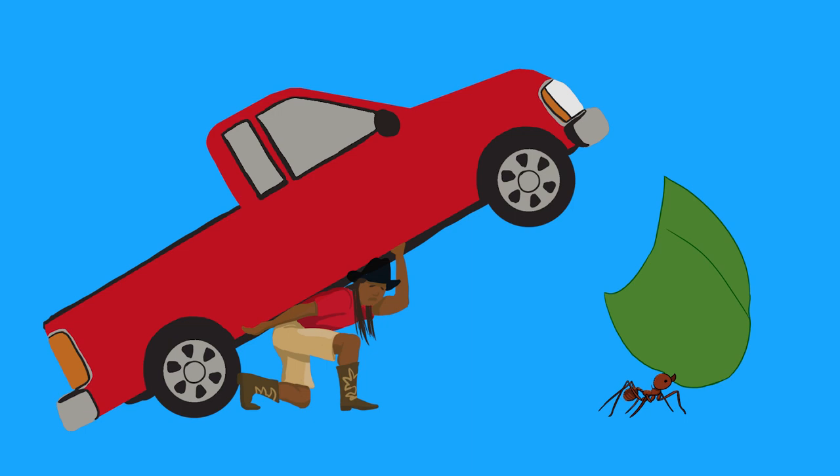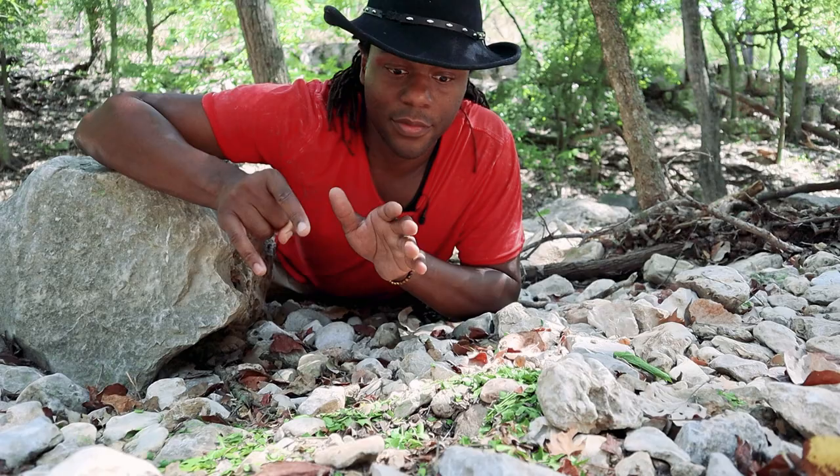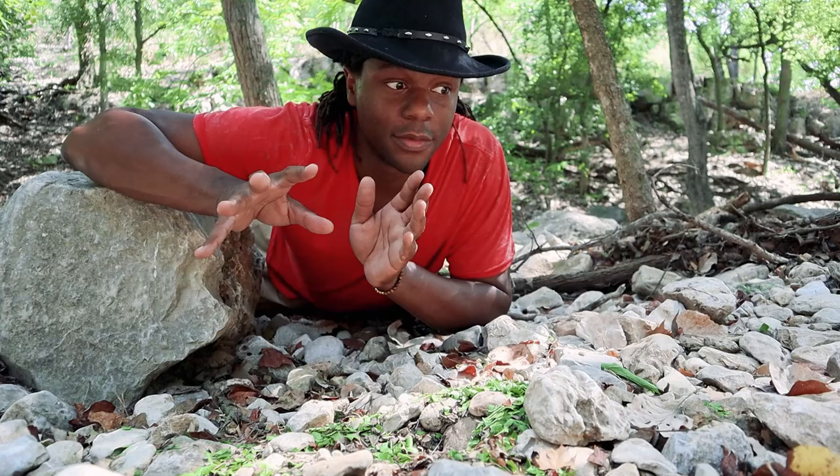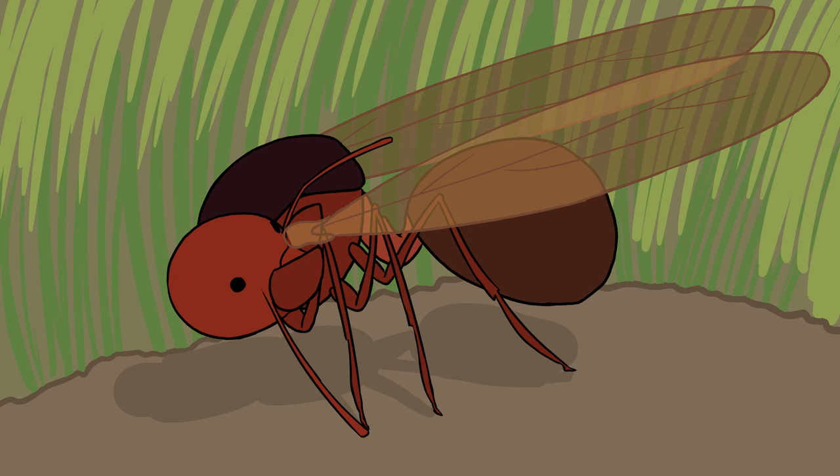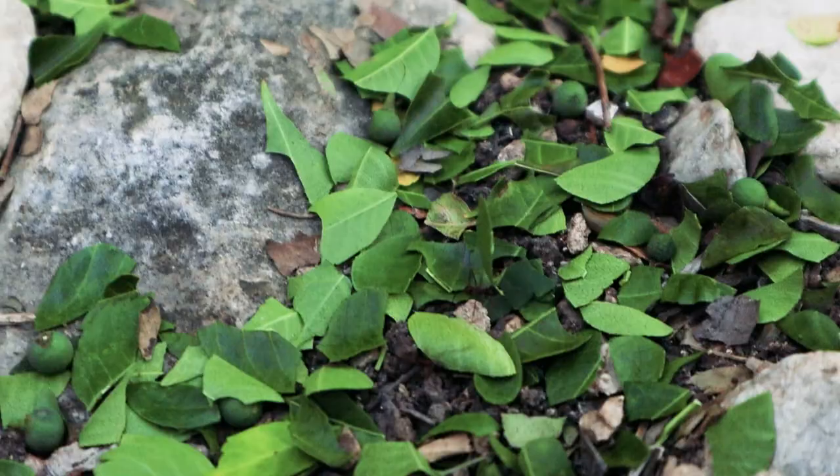Look how strong they are — they're carrying pieces of leaves maybe three or four times their weight, equivalent to you picking up a car. There are six to seven queens per mound, so some females have to go make their own mound. Between April and June they'll fly out to mate — males have smaller heads, females have bigger heads, and both have wings. After mating the male dies. The female bites off her own wings, goes underground, and immediately starts laying hundreds and hundreds of eggs. These colonies have over two million ants.